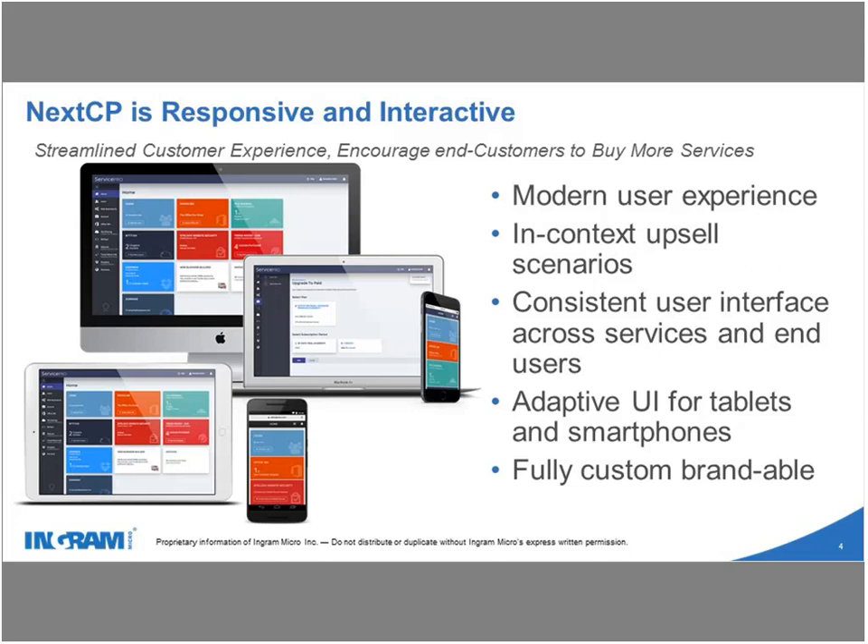A mobile version of Next CP opens on mobile phones and a desktop version opens on tablets. Most importantly, you can custom brand the customer control panel. In the past, the panel always showed Ingram's brand, whereas with Next CP you now have the option to brand that customer control panel with your own brand and logo.